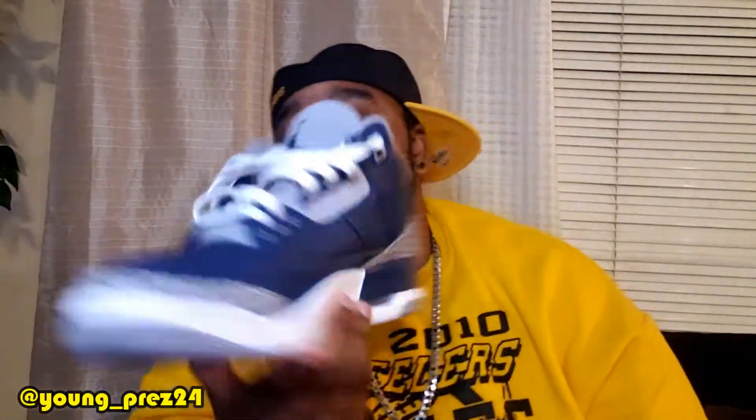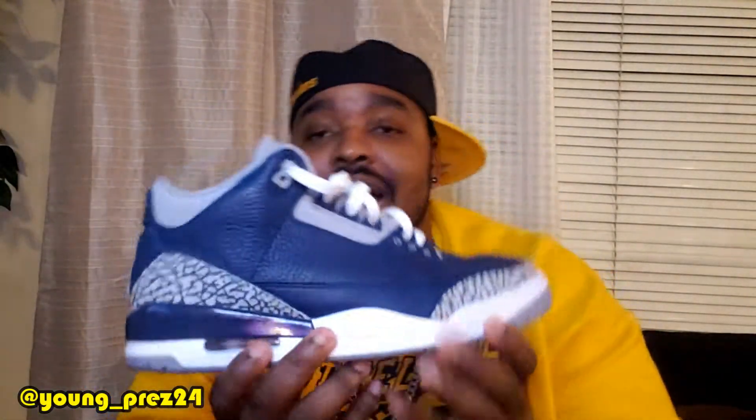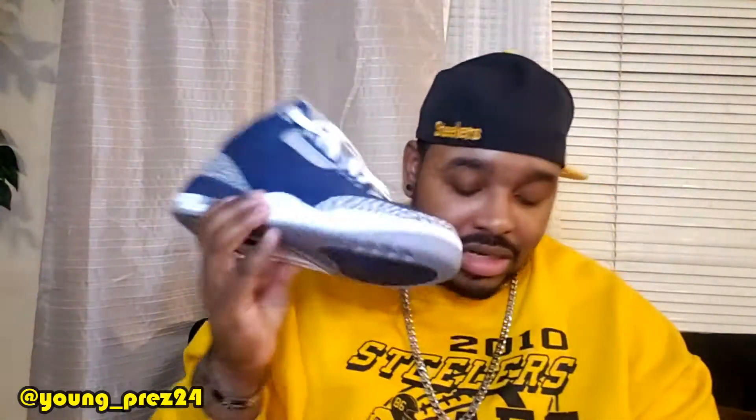All right, so now number 10. Right here, the Midnight Navy Jordan 3s. Love this colorway right here. Jordan 3s are my third favorite Jordan silhouette of all time. So yeah, this had to be on the list. These right here are clean. Clean shoe right here.